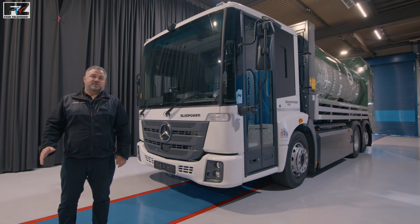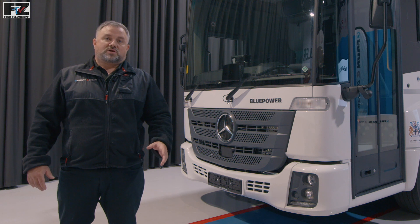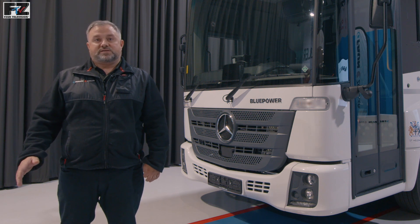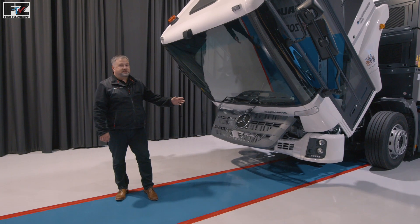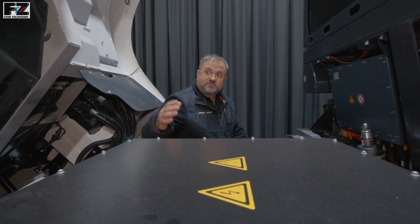We understand the transition from diesel vehicles presents a challenge and want to help you through this. We're not just selling a truck, but a full turnkey solution, allowing you to re-educate and upskill your workforce to this new technology. So with the cab tilted, we can now have a look at some of the Blue Power components.